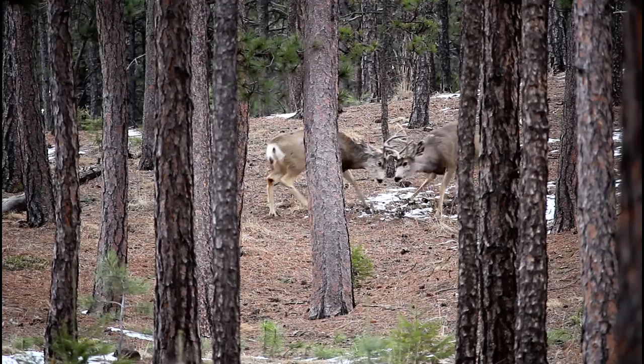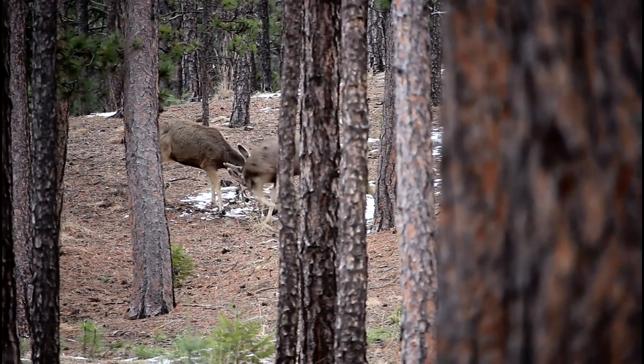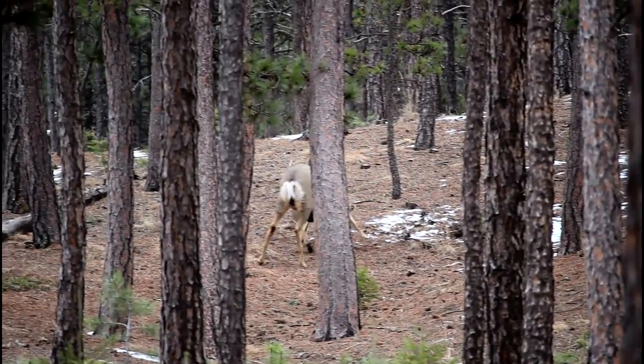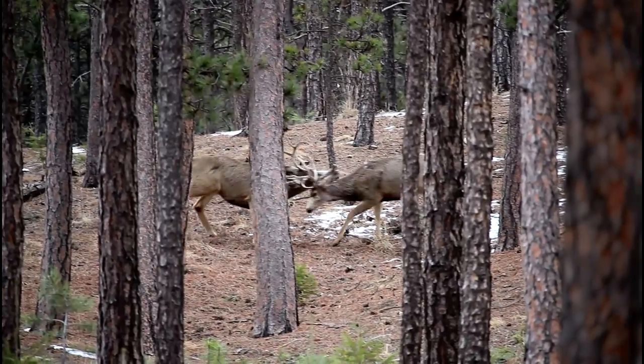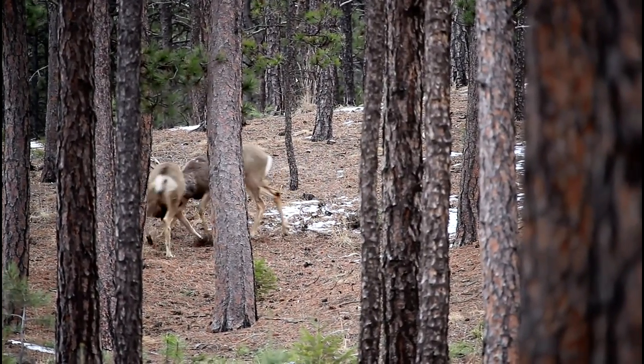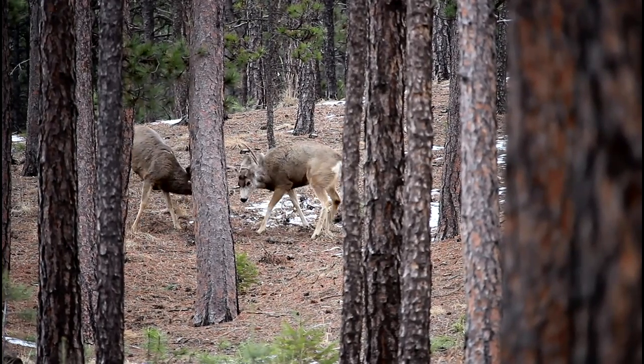Keep in mind it's the third week in March. The rut was last fall. These guys are just locking antlers — they've got their heads down, their antlers are coming together, they're rattling up and they're trying to knock their antlers off.